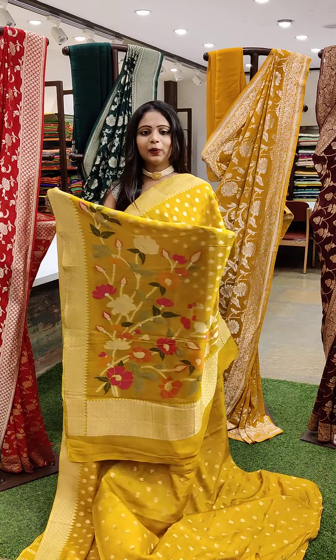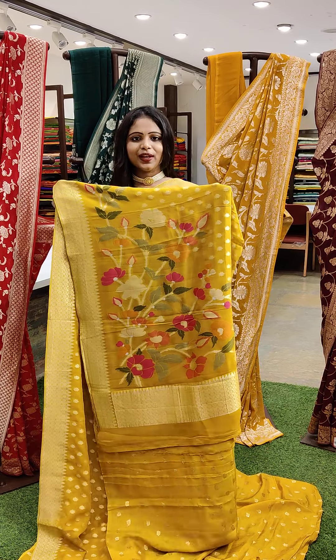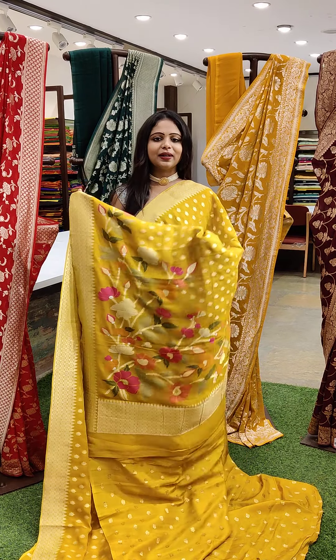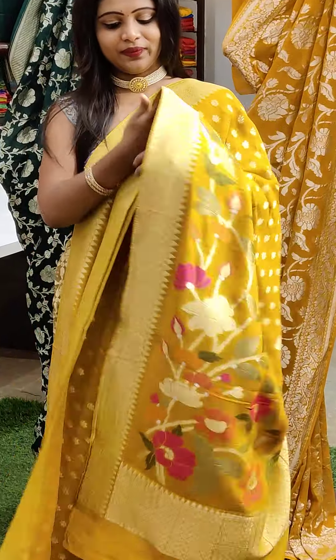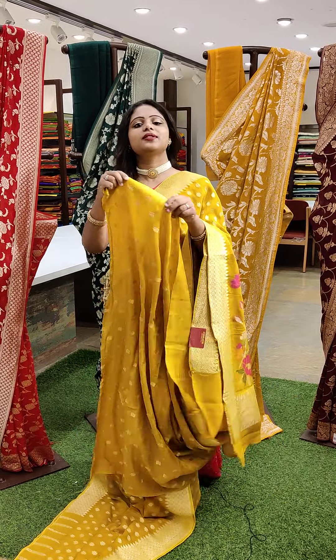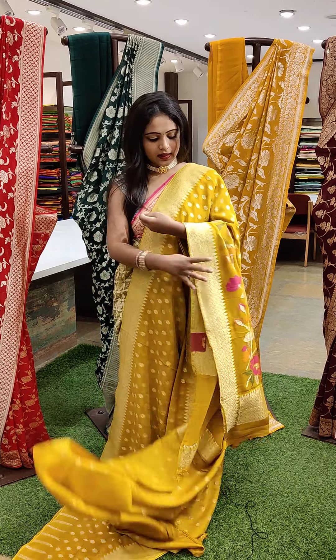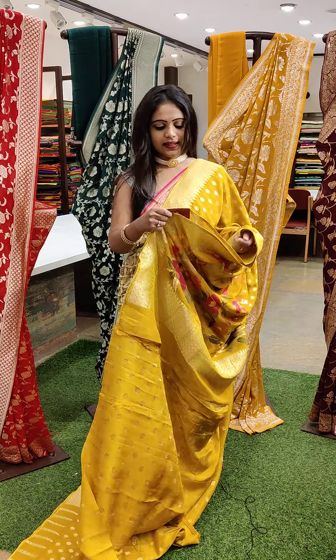And here is the pallu — the same green colour that we saw. We have some colour options so you can pick up your favourite colour. And this is one more beautiful blouse — same colour blouse with self embossed pattern. And the saree price is ₹6,999.